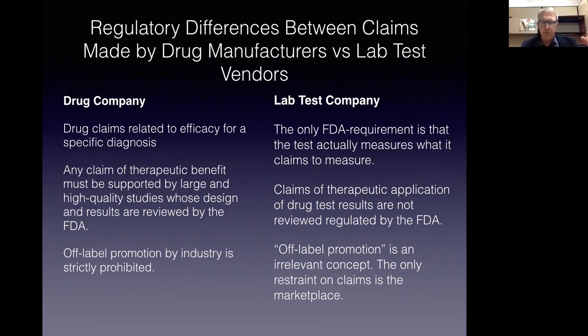A key thing to know from the beginning is that there's a very substantial difference between FDA regulations as they relate to drug promotion and FDA regulations as they relate to the promotion of lab test products. If I'm a drug company and I want to say that this drug will treat depression, that statement has to be backed up by multiple large-scale randomized clinical studies that the FDA has reviewed for validity and efficacy. I can't make any claims about the clinical application of my drug product unless that is based on solid science. A drug manufacturer is also not allowed to make off-label claims, because every claim of drug effect has to be backed up by a lot of science.